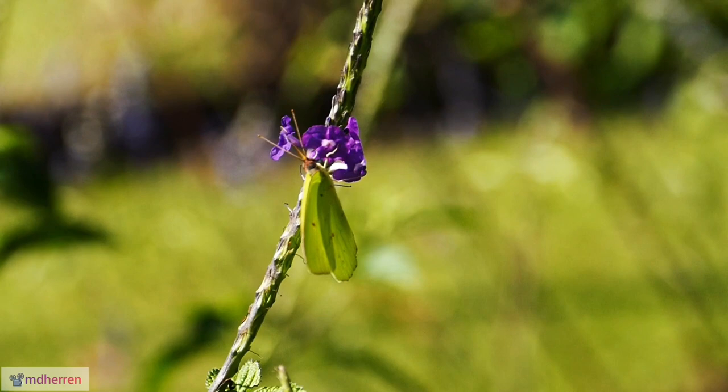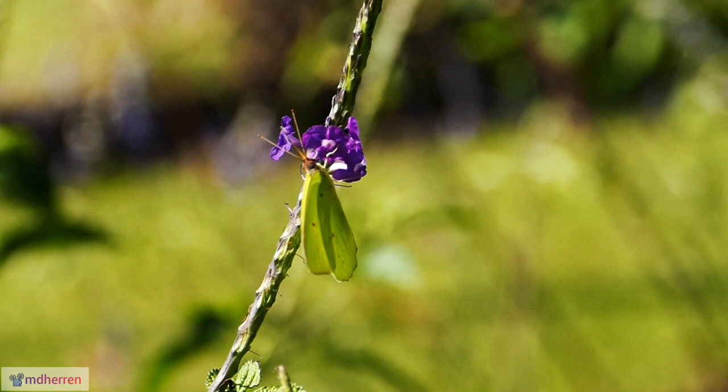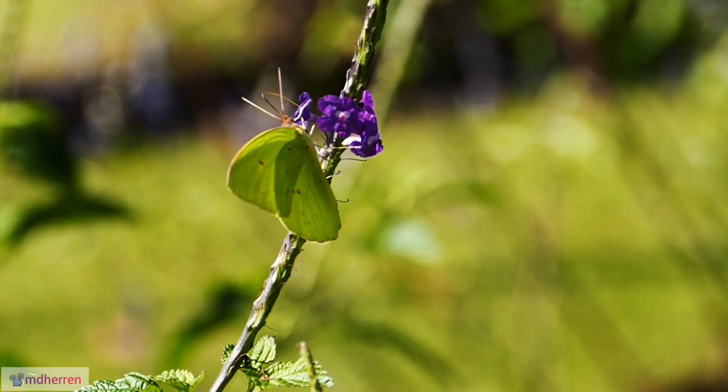Winter warriors. Keep an eye out for these butterflies throughout the year, as winter males tend to be larger and sport a slightly darker shade of yellow compared to their summer counterparts.